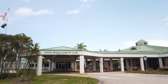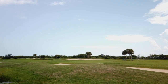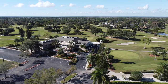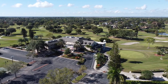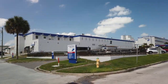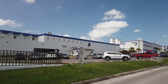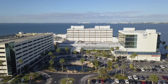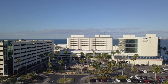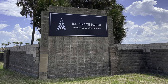Golf courses open to the public include Cocoa Beach Country Club which also features a huge aquatic center and 12-court tennis facility. And just to the south is Rockledge Country Club. There are several others nearby. The Rockledge Regional Medical Center is about five miles to the south. Cape Canaveral Hospital is just over the 520 bridge toward Cocoa Beach. Veterans and active service military may also use the facilities at Patrick Space Force Base.